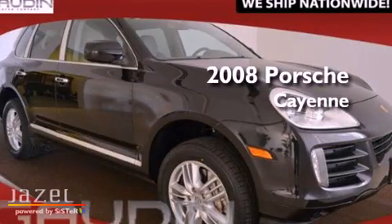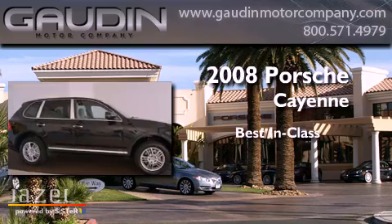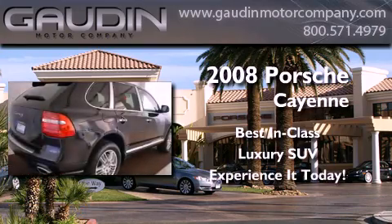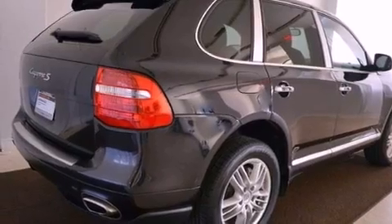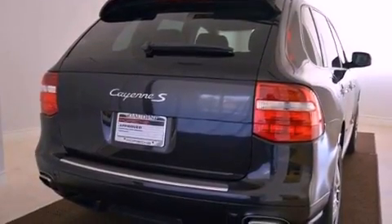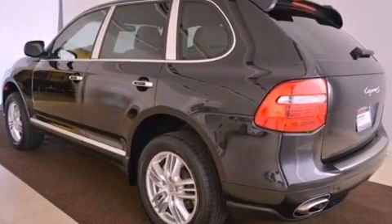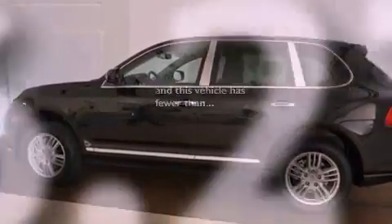This is a 2008 Porsche Cayenne S. All of the following features are included: air conditioning, a keyless entry system, a CD player, a security system, an anti-lock braking system, a passenger side airbag. And this vehicle has less than 37,000 miles.